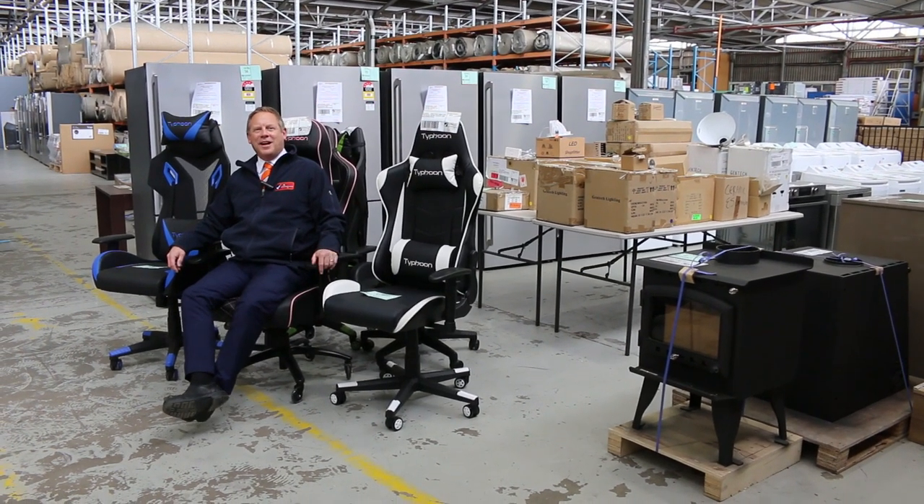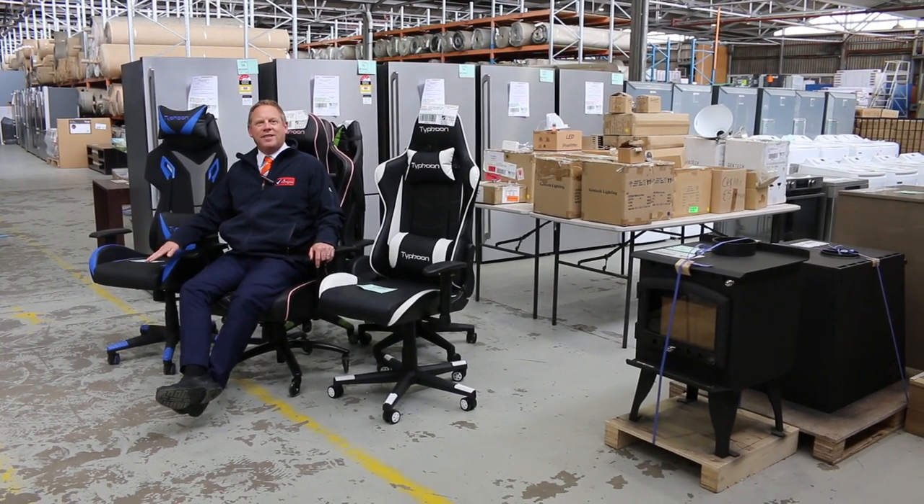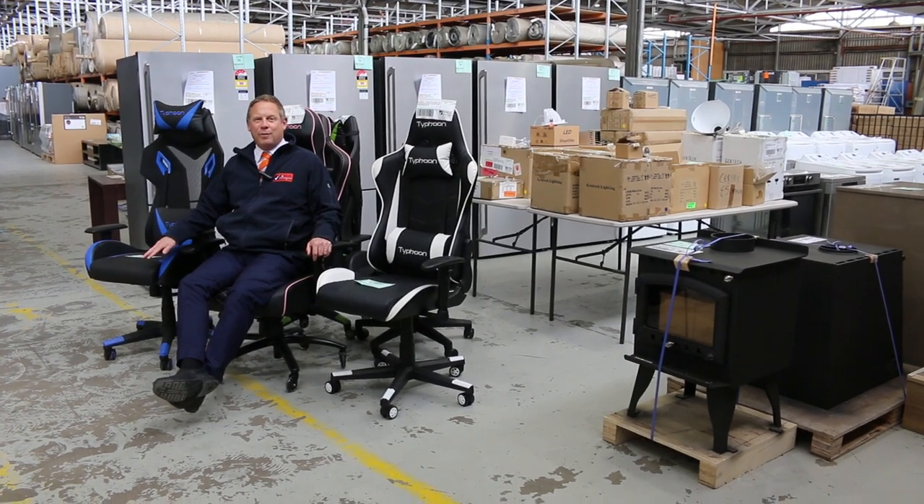Hi, I'm Liam from Fowles and welcome to the Home Renovators auction preview for Wednesday the 17th of November 2021 at 10am.